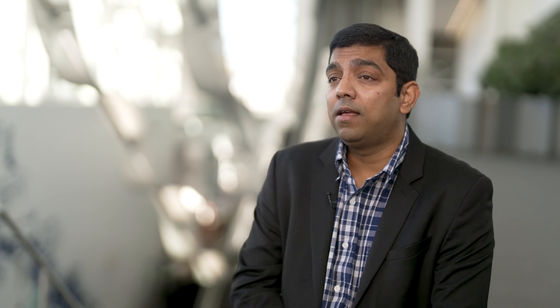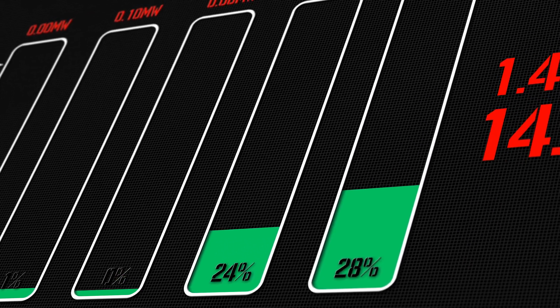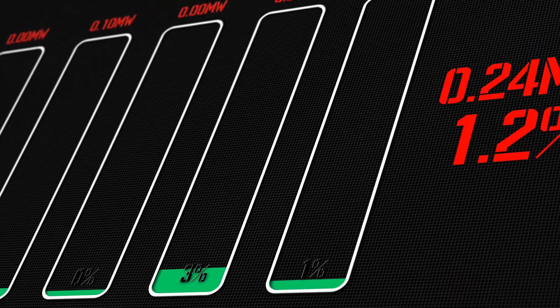A lot of the HPC and generative AI workloads, especially when it comes to large-scale model training, are spiky workloads. And to address the needs of this specific spikiness for our customers, we recently introduced what we call EC2 capacity blocks.